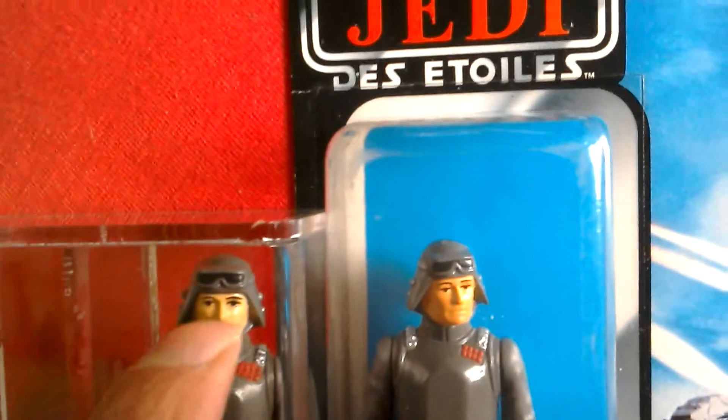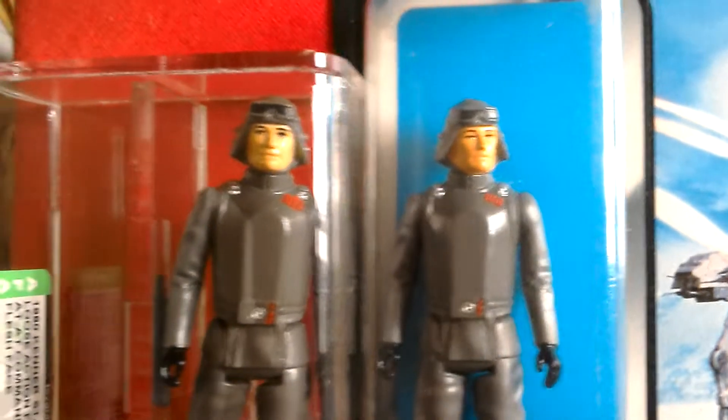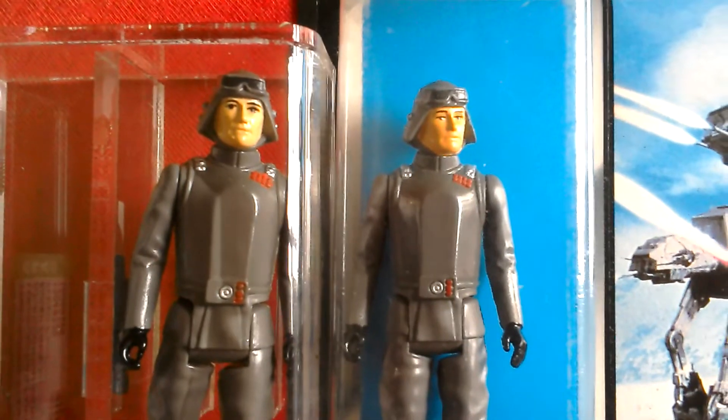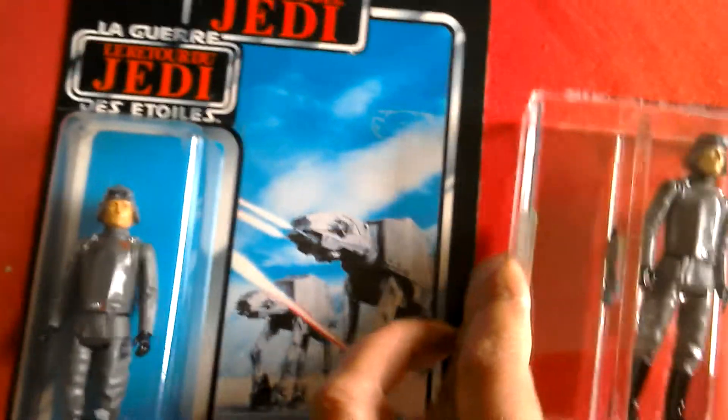His helmet does look a bit wider and his head's a little bit bigger. That's the AT-AT Commander, and this is the card he comes from.